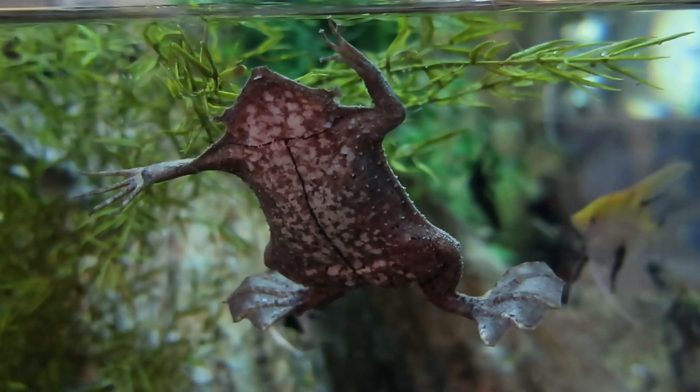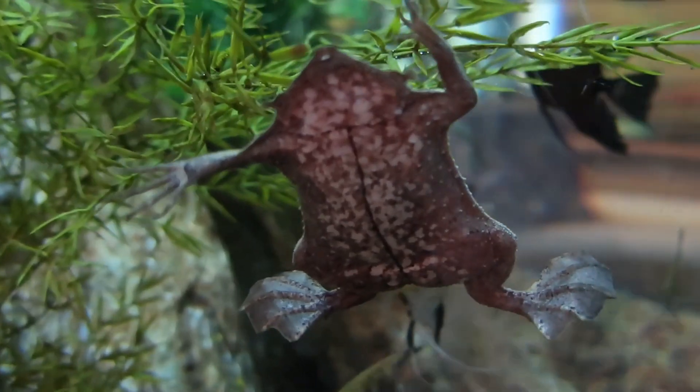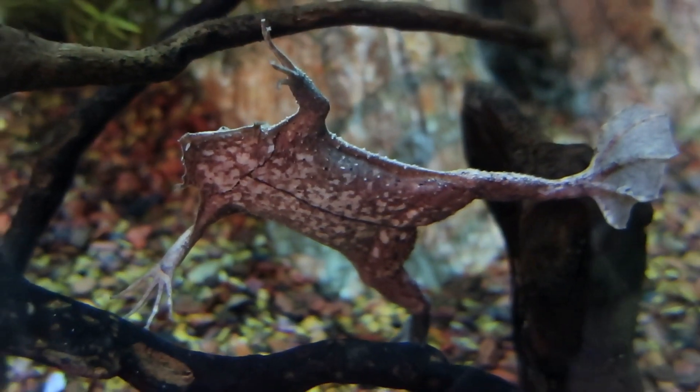When ready, these offspring emerge from the cavities, fully formed. The mother then sheds her skin and she's ready for the next breeding cycle to begin.